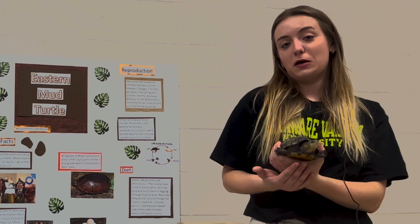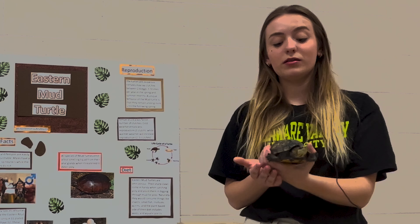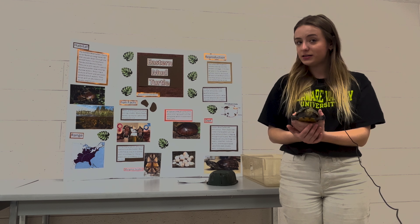They do emit a foul smell whenever threatened. They have a lot of predators since they are so small — this specimen is about fully grown. They can also be mistaken for the Eastern Musk Turtle.